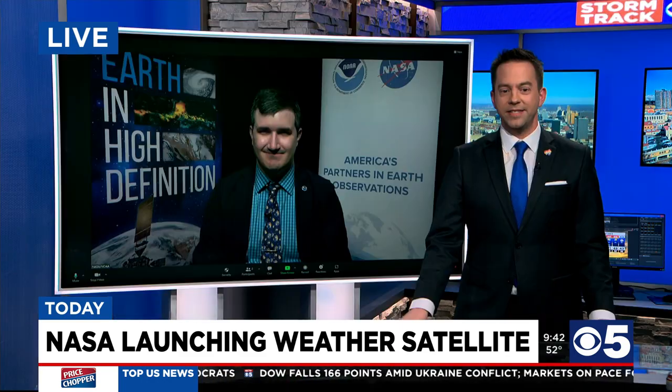Fully operational — making it sound like the Death Star up there! Jordan, thank you so much for your time. We're definitely going to be watching later this afternoon as GOES-T slips the surly bonds of Earth, heads for the stars, and starts sending us that meteorological data that we can use here at KCTV5. Thanks again for your time.